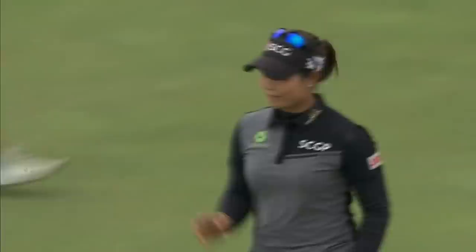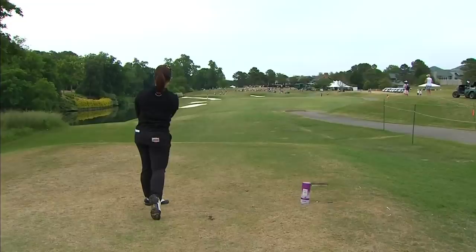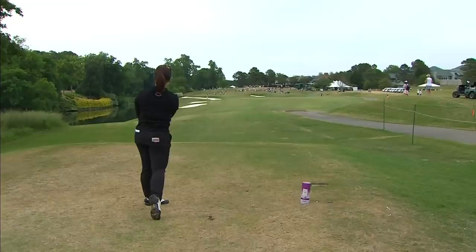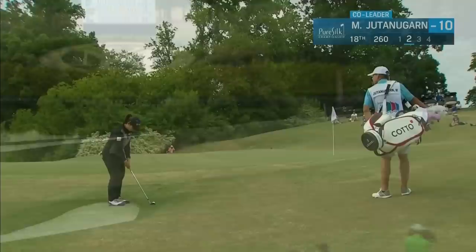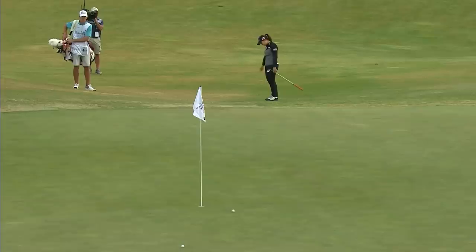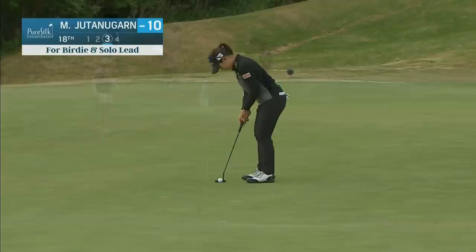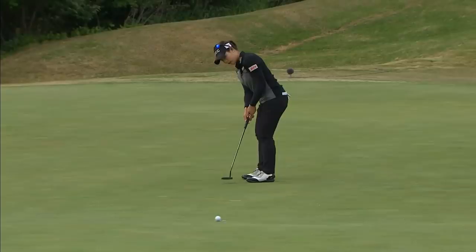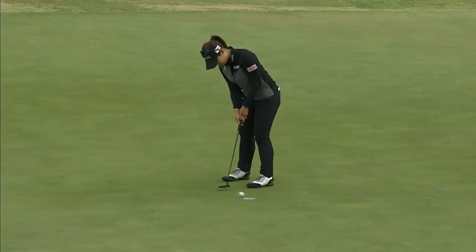Looking for back-to-back wins for the Jutanagarn family on the LPGA Tour — her sister winning a few weeks ago, now Maurya at the top of the leaderboard. 245 to the front. That was a really good looking shot, straight as an arrow. Really good placement right there. This is a chip she should get within three feet. Too much hit on it — that was way too aggressive. This putt should have a little right to left to it. That was a good aggressive stroke. A 65 for Maurya.